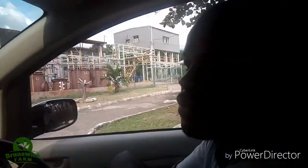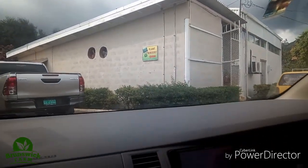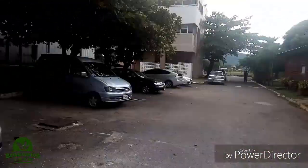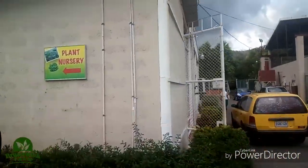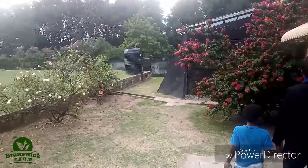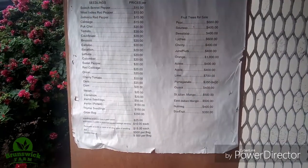I'll park up and see if we can get down to the nursery. Going down to the nursery at the Bauxite Institute. This is the plant nursery.